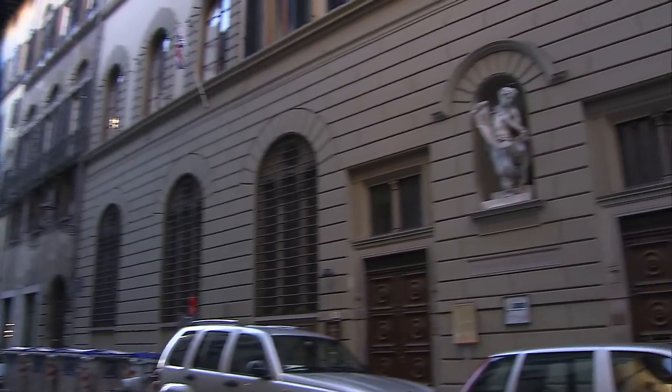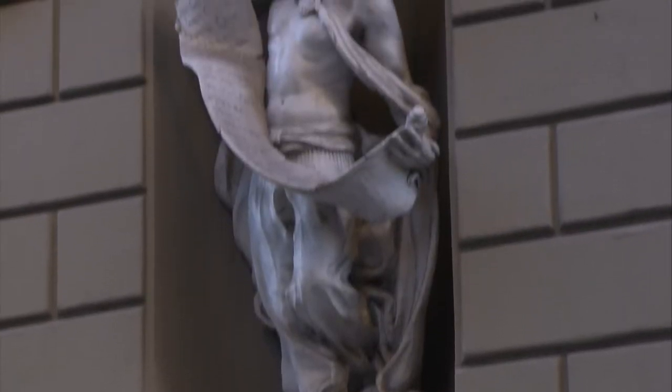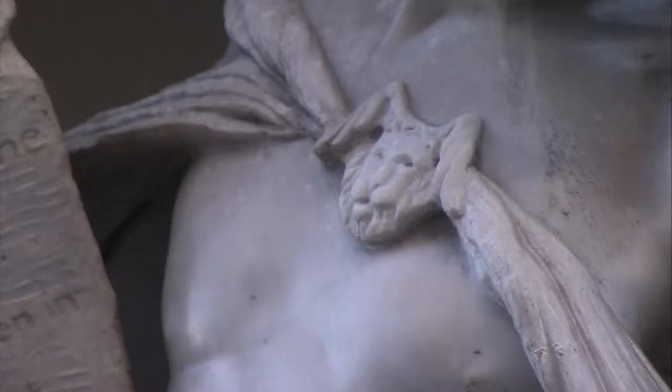Our tour starts in the Oltrarno on Via Maggio, where you'll find a marble statue depicting St. Mark, located on the façade of St. Mark's English Church. It was made and donated in 2008 to the church by artist Jason Arkells, the first American to have a sculpture on permanent display in Florence.